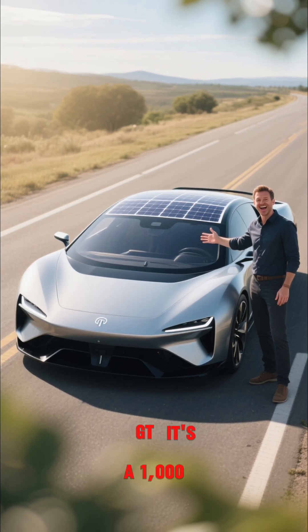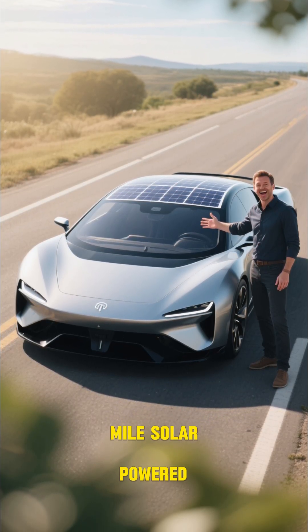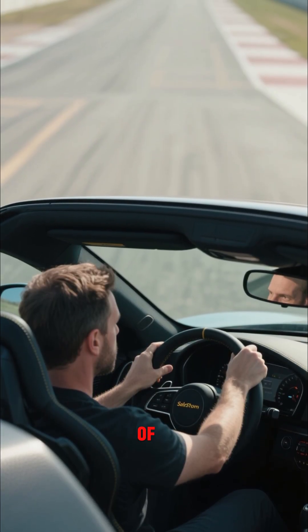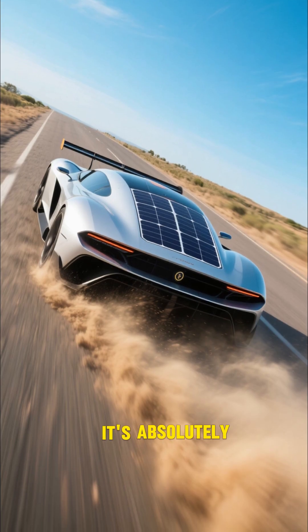So this is the new Solar Storm GT. It's a 1,000 mile solar powered EV and I got to drive it. This is not a stunt — this is the first test drive of this vehicle ever. It's absolutely insane.